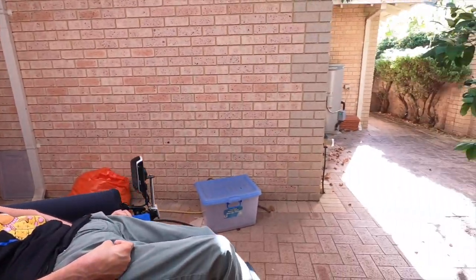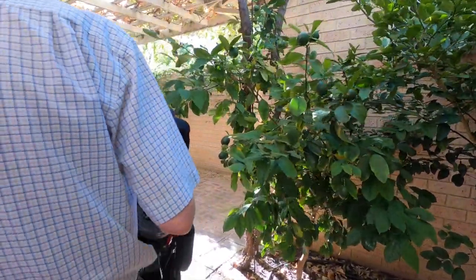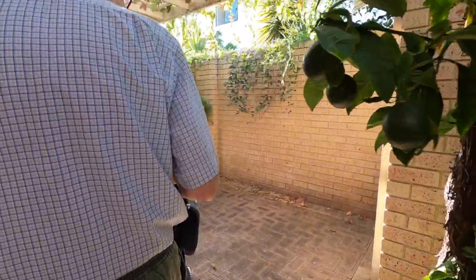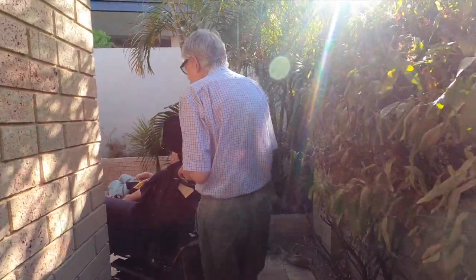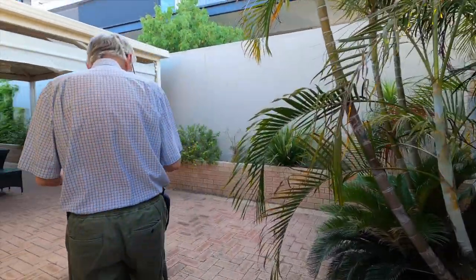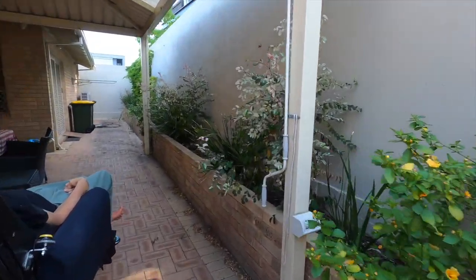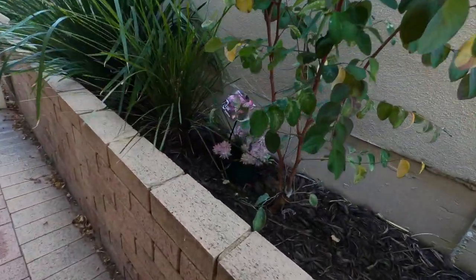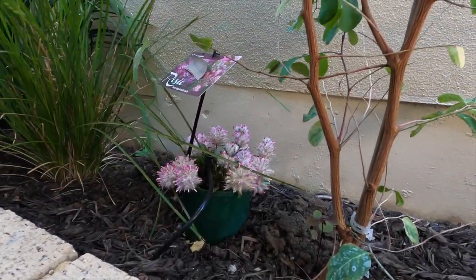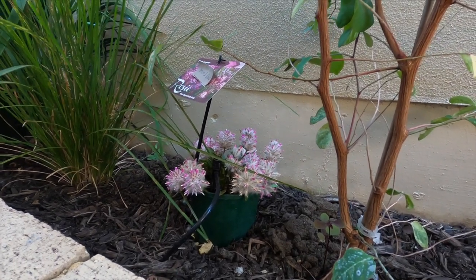Here we go now. Here's the vine, coming round the back of the house. A little gecko or something. Matthew, here's the first one. See the little flowering plant. And in that position, it will get water from the watering system twice a day.